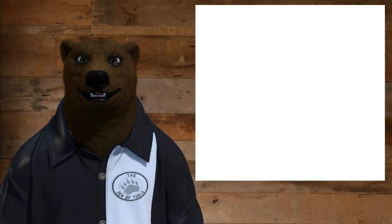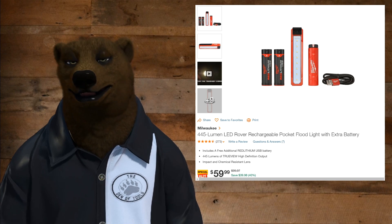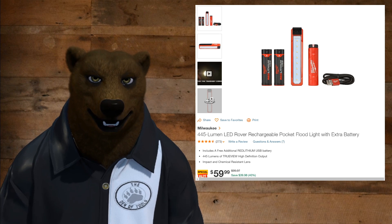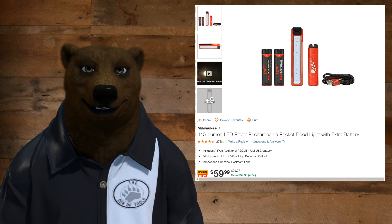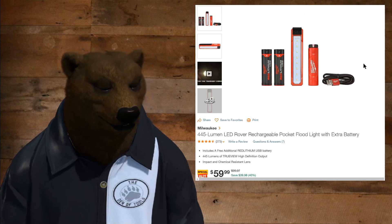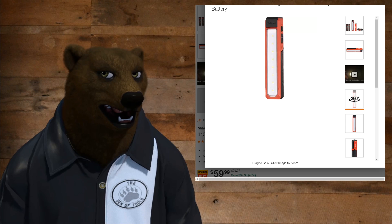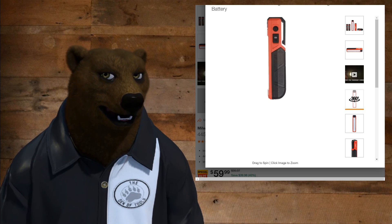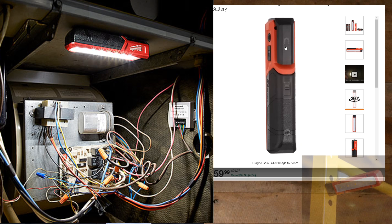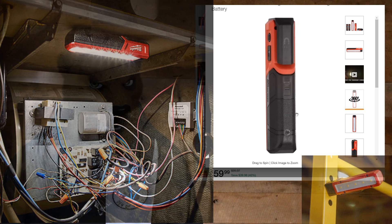I've got another one over at Home Depot for you. We've got the Milwaukee 445-lumen LED Rover rechargeable pocket floodlight with an extra battery. This is normally a $100 combo, now $60. I might have to go pick one of these up. Pretty, isn't it? And it's got a magnetic mount up top so you can mount it hands-free, plus a little clip.